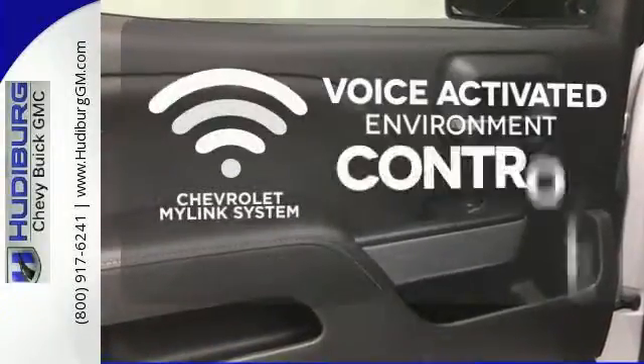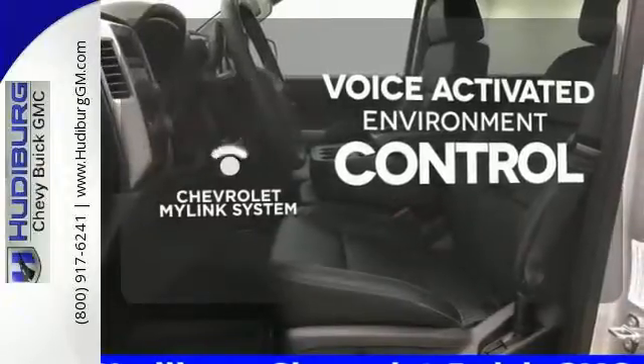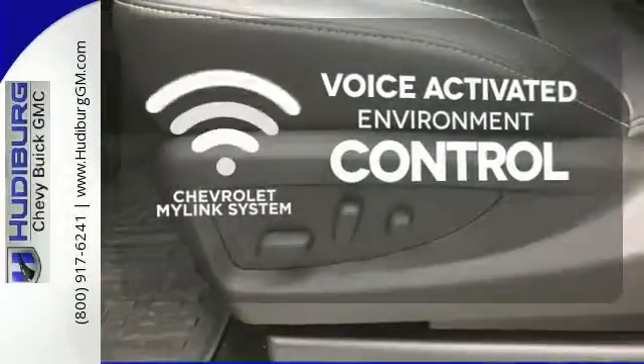Chevrolet's MyLink system allows you to control your music, hands-free calling, and so much more with just the sound of your voice.